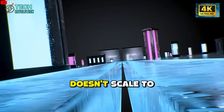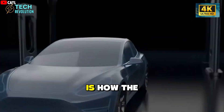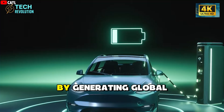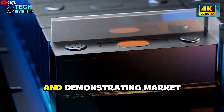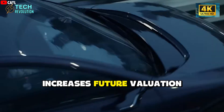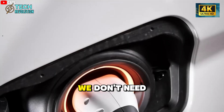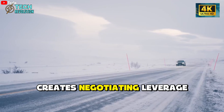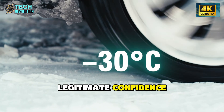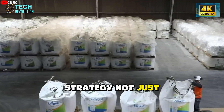Self-funding doesn't scale to battery commercialization levels. What's particularly interesting is how the 'we're not raising investment' narrative functions strategically. By generating global attention and demonstrating market demand through pre-orders, Donut Lab dramatically increases future valuation if they do raise capital. Telling investors 'we don't need your money yet' creates negotiating leverage. This isn't necessarily cynical — it could be legitimate confidence. But it means we should evaluate these statements as business strategy, not just technical confidence.